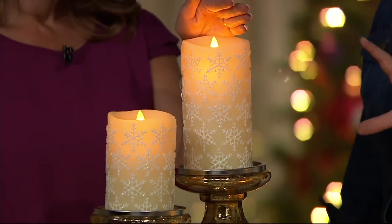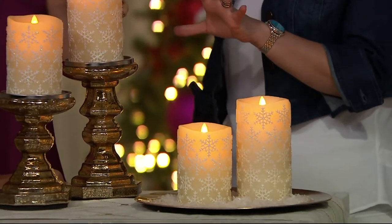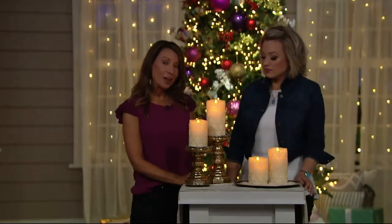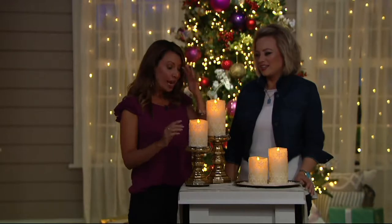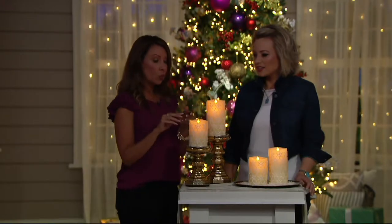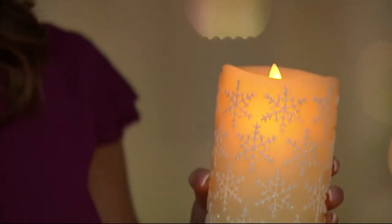With Luminara, especially with this set of candles, it's not just Christmas. Since it's a snowflake design, you're putting these out at Thanksgiving and keeping them out throughout the entire winter season — so you get a lot of use. These have a five-hour timer and 19 hours off. You need 2D batteries, but you're going to get 500 hours — that's three months of illumination. They're also compatible with our remote control. You can simply turn it on at the bottom and set it to the timer or the constant-on position.